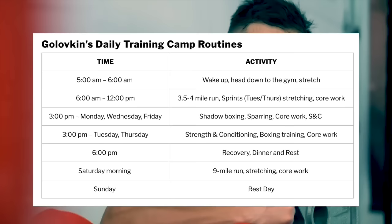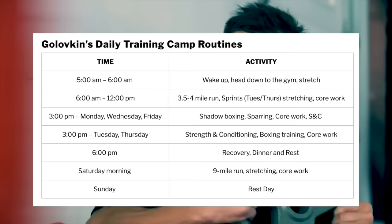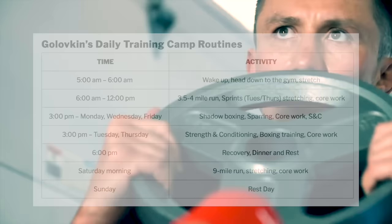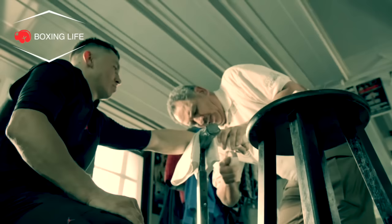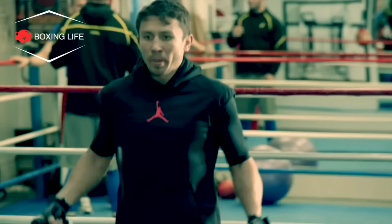After this was all done he would focus on his recovery — maybe an ice bath or a sauna — then have dinner and get his rest. On Saturday he would do a nine-mile run plus stretching and core work, and Sunday would be a rest day. His former trainer Sanchez revealed he wouldn't spar around nine to ten days before a fight, while other areas of the routine would be reduced to prevent fatigue and injuries, as is common with most top professional boxing camps.